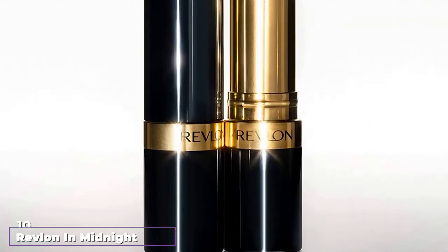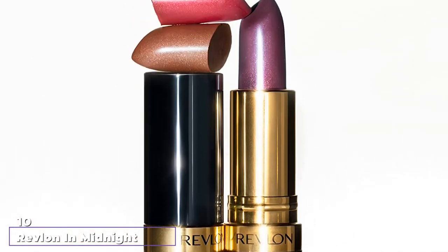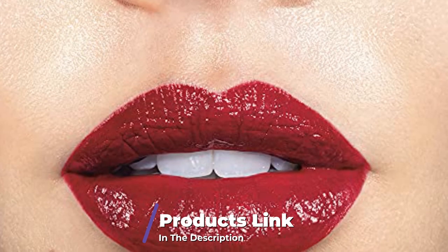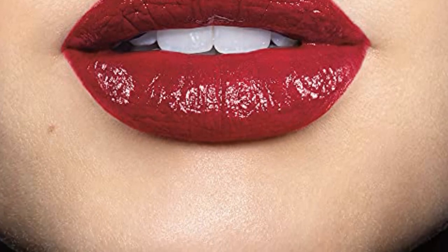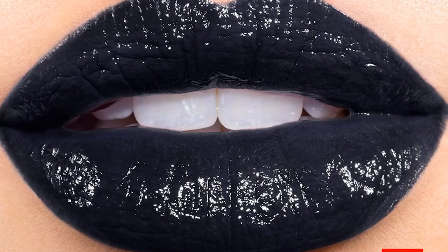Finally, the number ten position is dominated by Revlon Midnight Mystery. The Midnight Mystery by Revlon is enriched with avocado oil and vitamin E. It adds a rich and creamy black color to your lips. This lipstick is lightweight, easy to apply, and feels comfortable on your lips. All you need is just one stroke to flaunt a glam look with this shiny, smooth black shade.